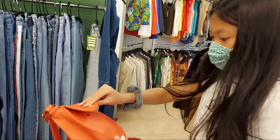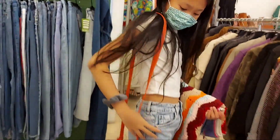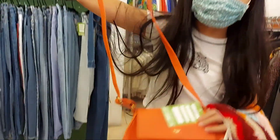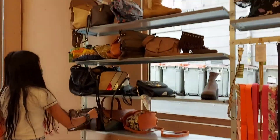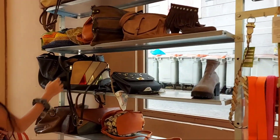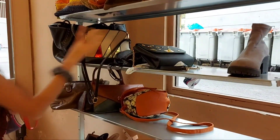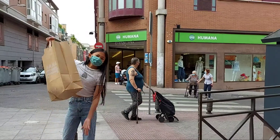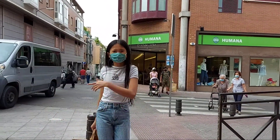We found this cute little purse. We don't know what brand it is — it doesn't specify — but it's nice. It's so, so cute! We're also really loving the color. And we're going to take care of this one.